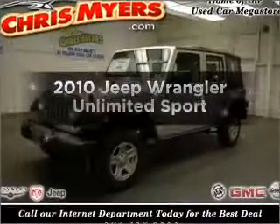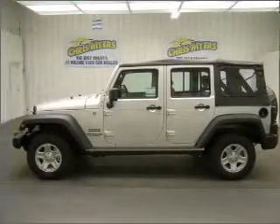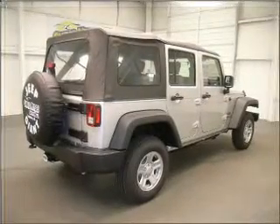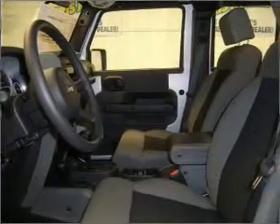Imagine yourself in this 2010 Jeep Wrangler Unlimited. If you're looking for an automobile with great attributes, look no further. With a reliable six-cylinder engine that responds smoothly to its automatic transmission, the anti-lock braking system will keep you safe on the road.